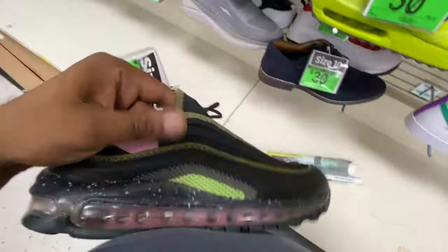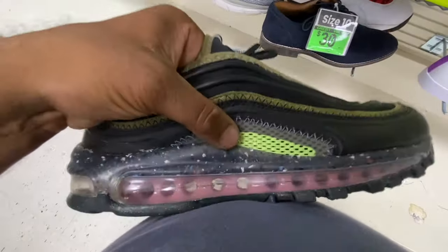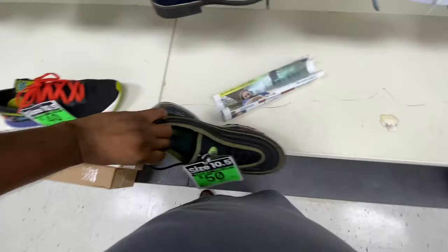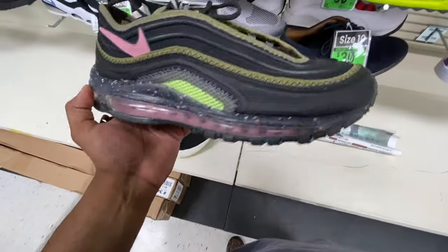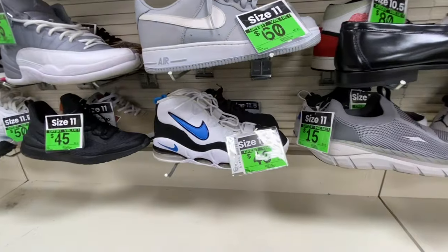Right here it looks like we got an Air Max 97 collaboration of some sort — Nike, no swoosh sign right there, but we got some ventilation and then we have a swoosh sign right there. It's like kind of a flyknit material, but I think they're modern because the air bubbles look really good, nice and clear. $40 — great deal.